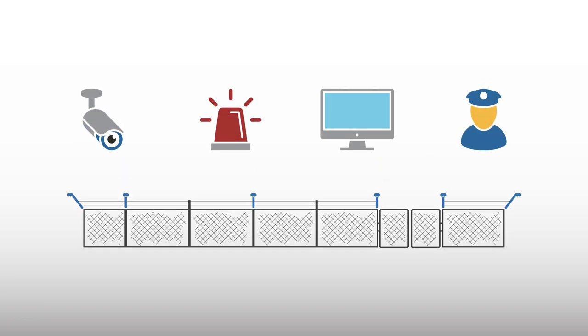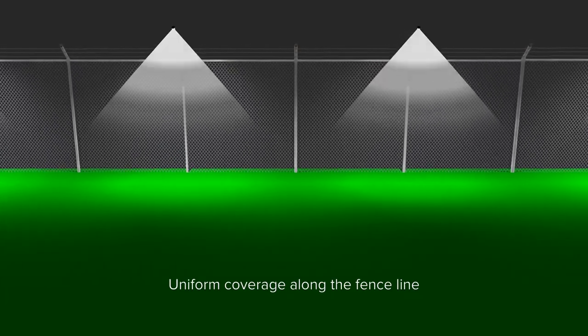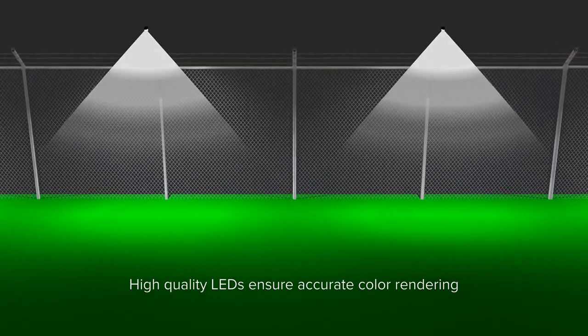It can be used as a standalone system or in conjunction with CCTV cameras and other security products. Uniform illumination of the fence line helps CCTV cameras to avoid bright spots, while high color rendering index LEDs ensure colors are not washed out.